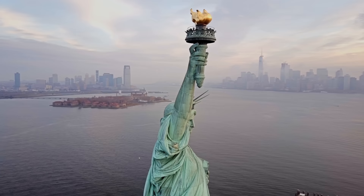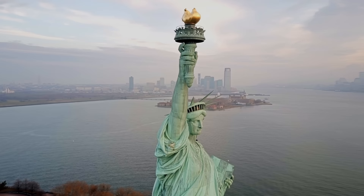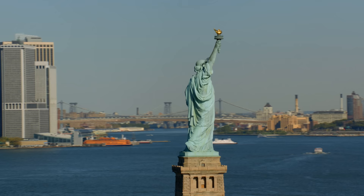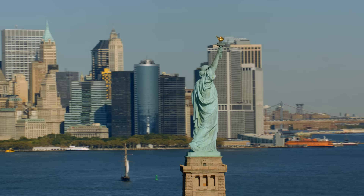In New York Harbour stands a statue that is synonymous with freedom and democracy — one of the world's most recognisable landmarks and a symbol of hope for millions. But to truly appreciate this iconic structure, you need to understand the financial and technical challenges it faced in becoming reality. This is the construction story behind one of the greatest engineering achievements of the 19th century.